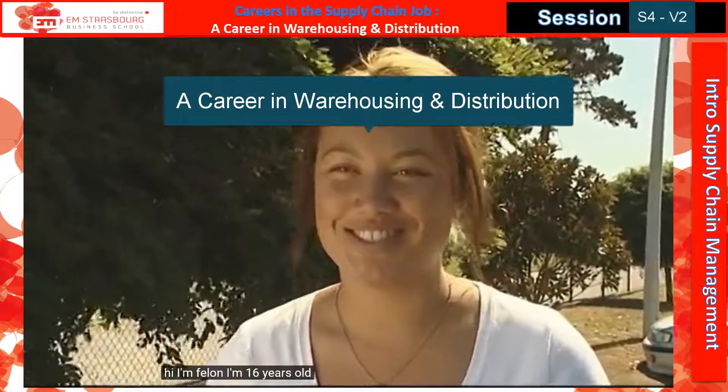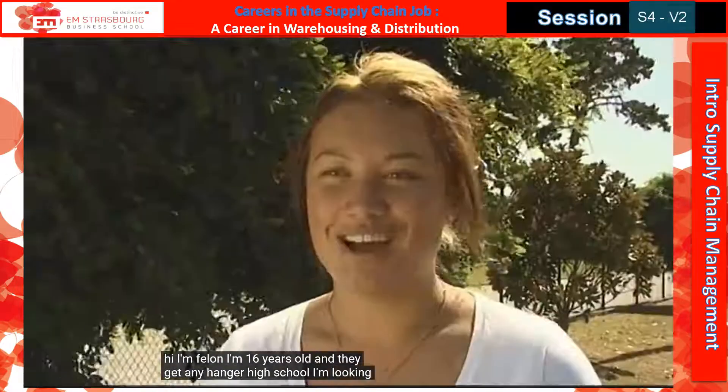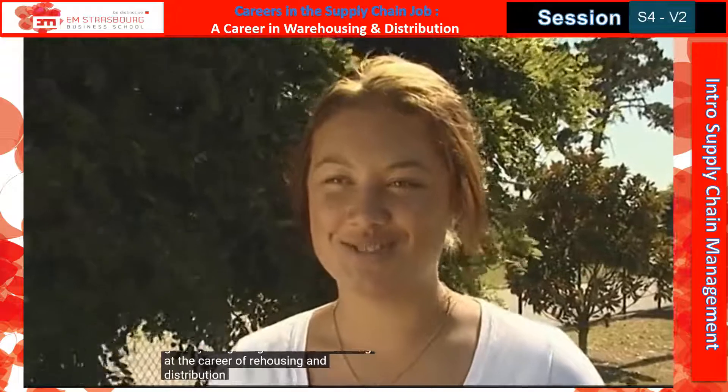Hi, I'm Fallon. I'm 16 years old and I go to Unhunga High School. I'm looking at the career of warehousing and distribution.